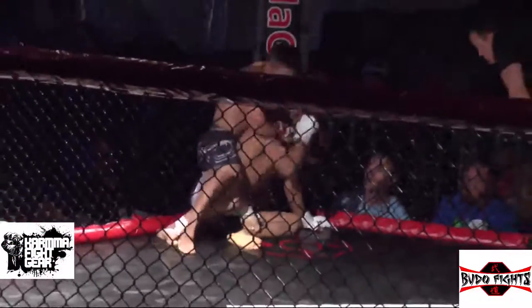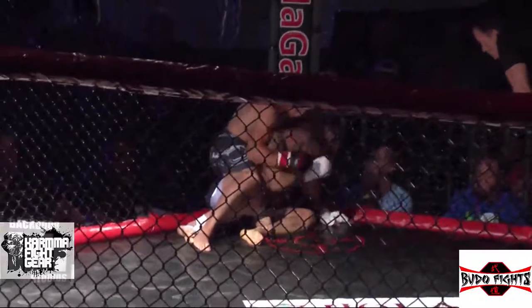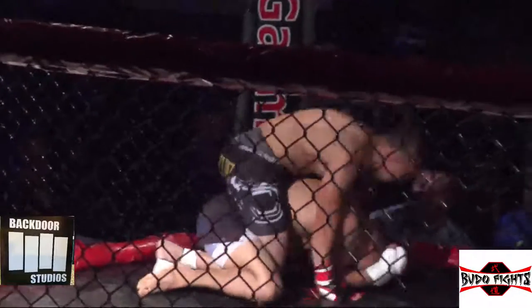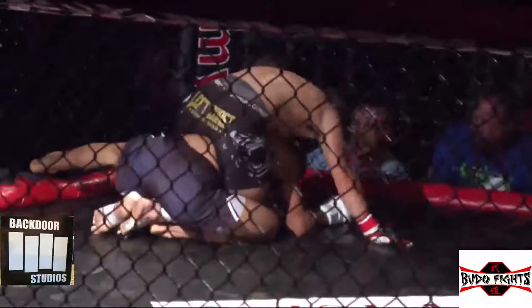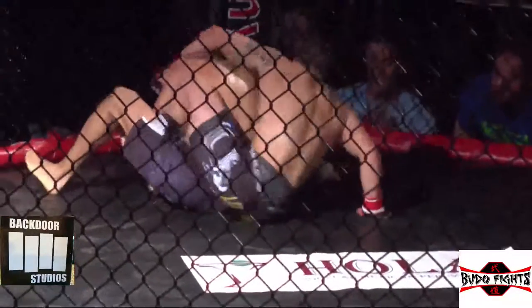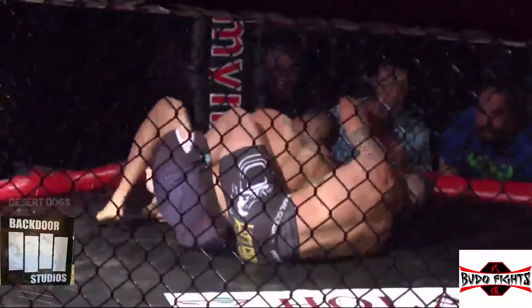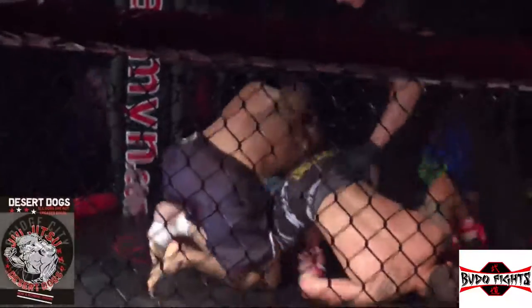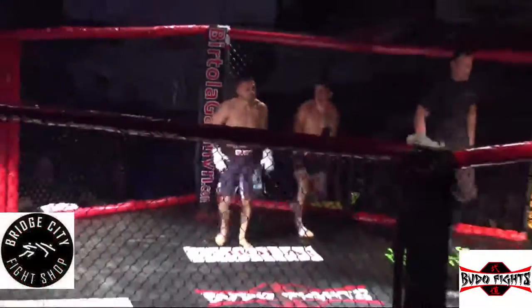If Corrales just keeps throwing strikes, they can stop it because Ortega's not answering. Referee Sean Gregory is a very fair ref and will not stop it unless he really feels he should. His arm bar — and the round is over. Saved by the bell. Corrales should have started that a long time ago.